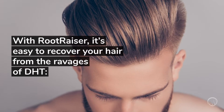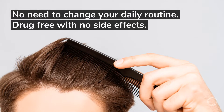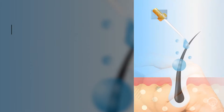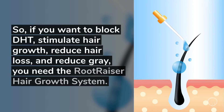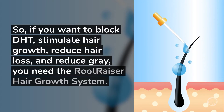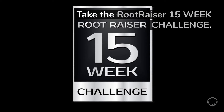With RootRazor, it's easy to recover your hair from the ravages of DHT. No need to change your daily routine. Drug-free with no side effects. No surgery required. No expensive appliances to buy. So, if you want to block DHT, stimulate hair growth, reduce hair loss, and reduce gray, you need the RootRazor hair growth system.